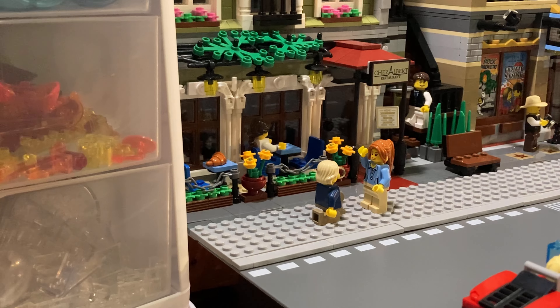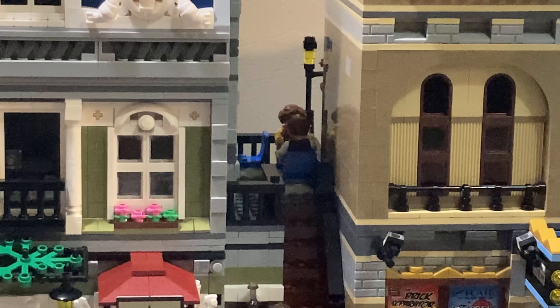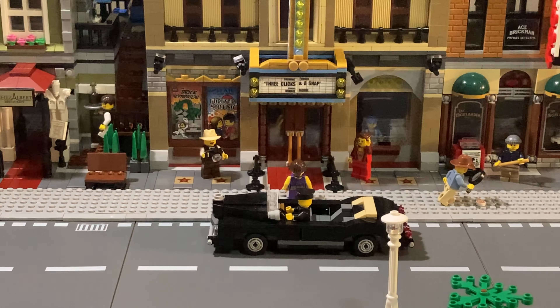First up, you can see right here that this guy is proposing to his soon-to-be fiancée. He has his ring, she looks super surprised and happy, and he's kneeling. You can also see somebody eating back there, a little waiter coming down the stairs, and several people eating food. I really like how it turned out with all the minifigures from this set.